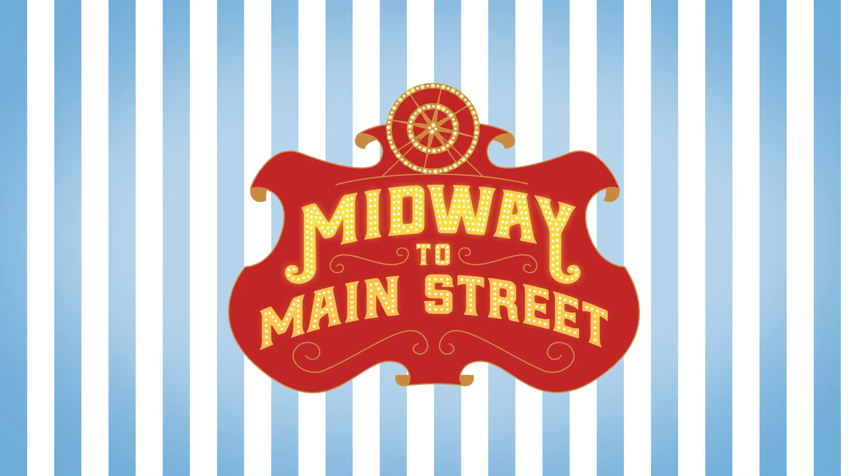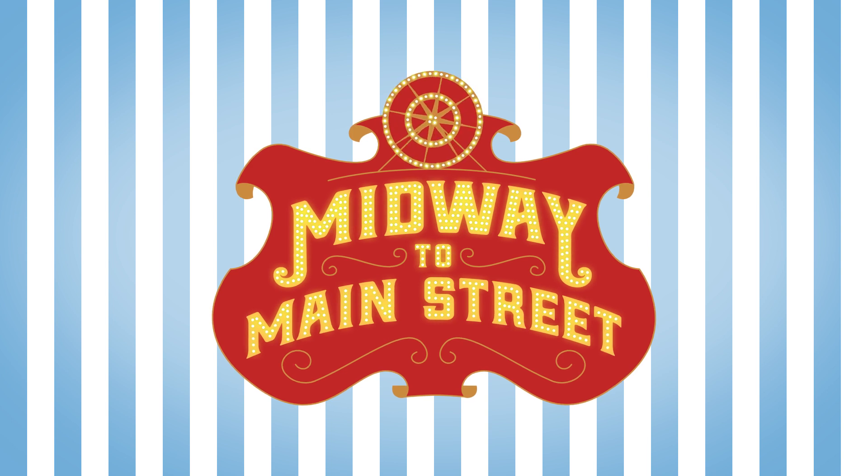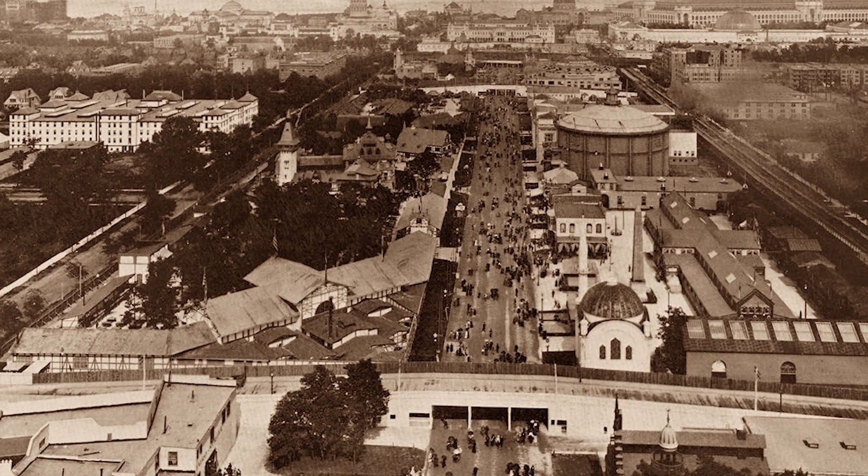So check out Midway to Main Street for all of those stories and more. And if you like what you see, consider subscribing. Thanks for watching, and I hope to see you on the Midway.